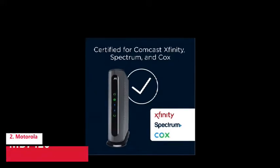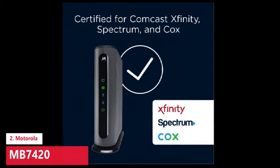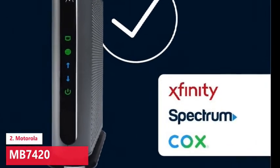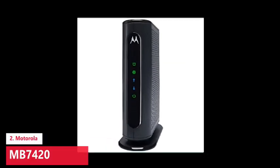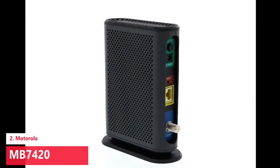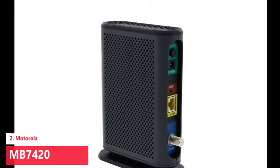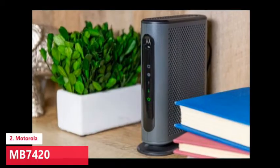The Motorola MB7420 is the best cable modem for most homes, capable of supporting speeds available to a majority of home internet plans. The MB7420 is ideal for internet plans that top out at 300 Mbps, which covers a wide swath of households. In testing the MB7420 at home, I enjoyed steady connectivity — and that's with multiple people all trying to hit the internet at once. In fact, I've been using the MB7420 as my modem for a while now without any problems or complaints.